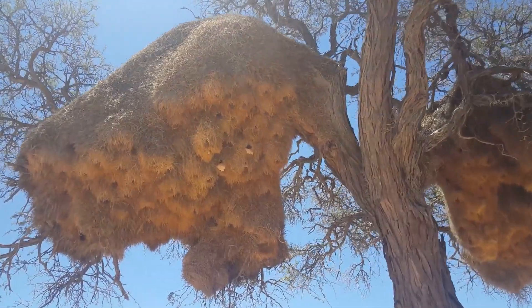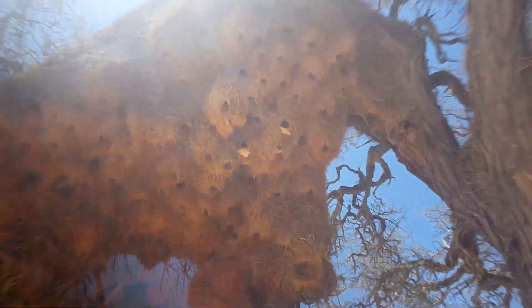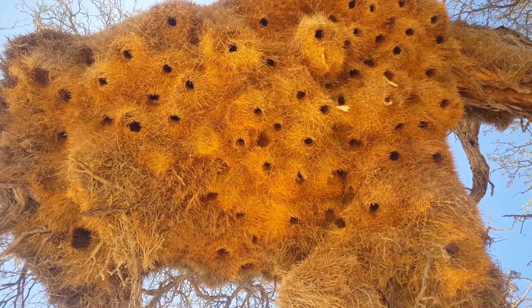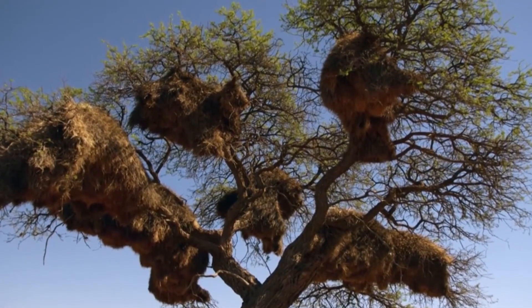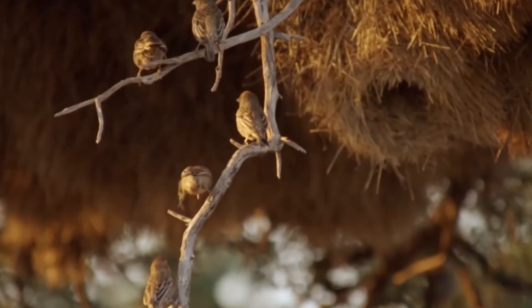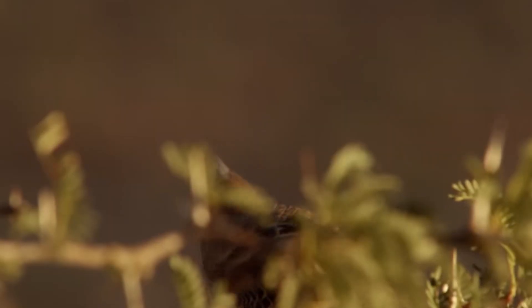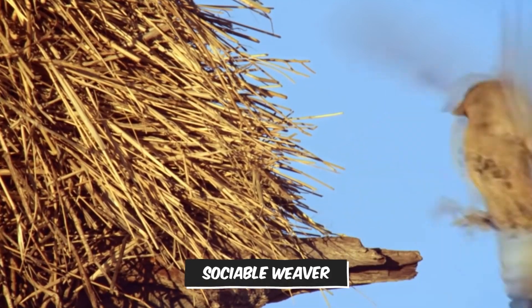Our first animal is sort of the Anthony Gaudi of the animal kingdom. Imagine stumbling upon what appears to be a colossal haystack suspended in a tree. But when you look closer at this organic structure, you see it's actually a bustling metropolis and home to a hundred birds — and not just any bird, it's a special bird called the sociable weaver.